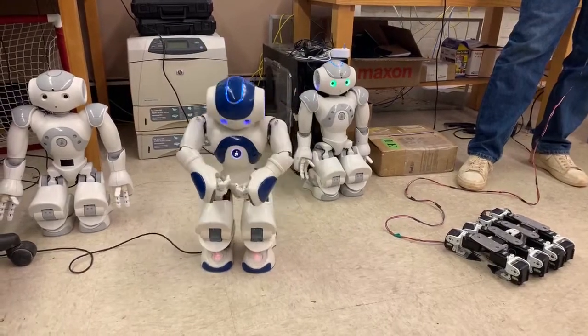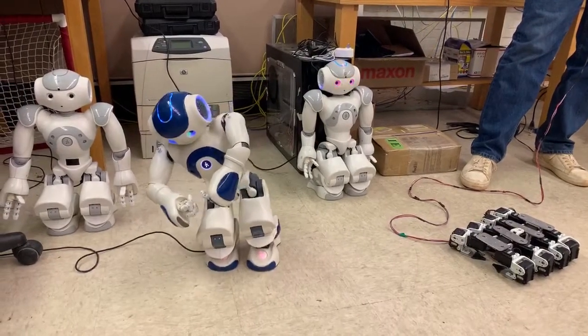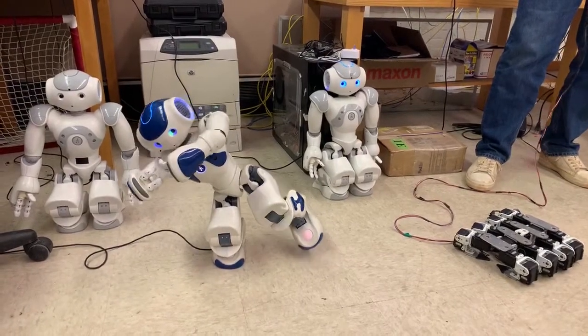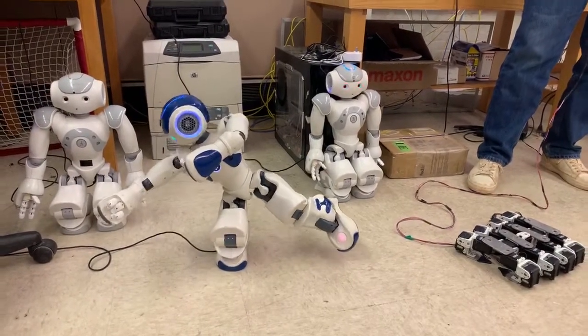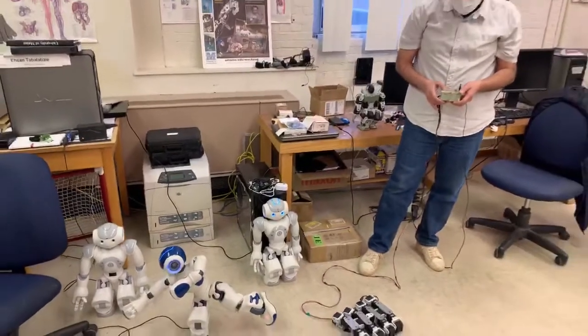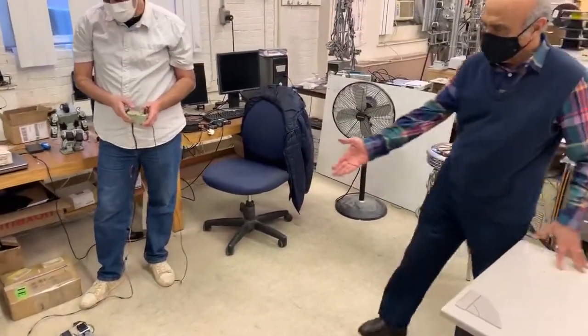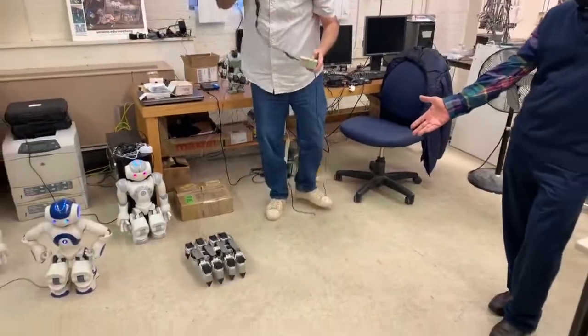This robot shows how they can maintain their balance — it is not easy to make a balanced robot. We also have something like a snake-like robot.